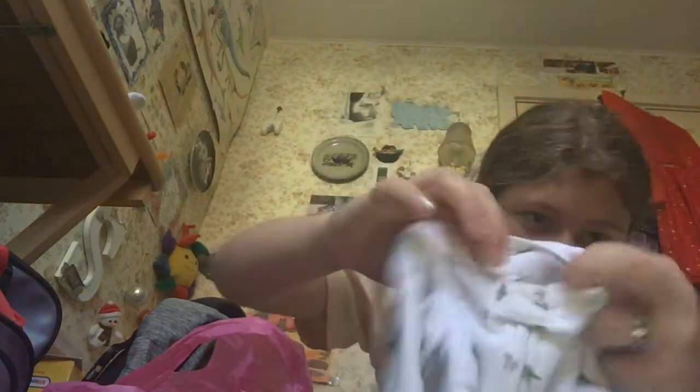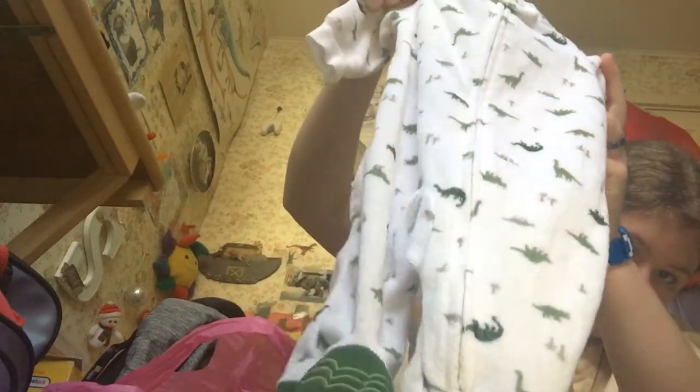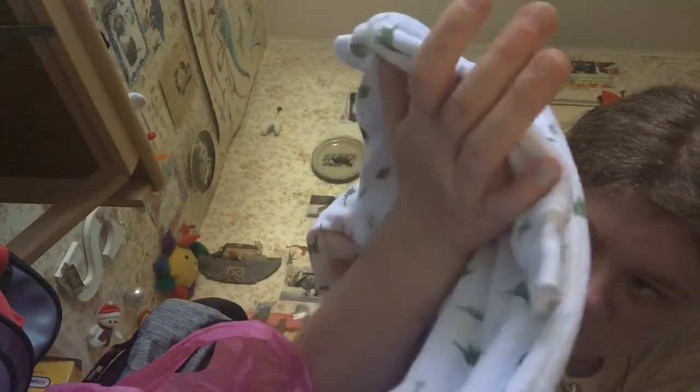And that's what it looks like. This is a newborn size Carter's — it's terry cloth. And these are dinosaurs. He has a lot of dinosaurs on it: T-rexes, brachiosaurus, ankylosaurs, stegosaurs, triceratops, mountains, palm trees on it.